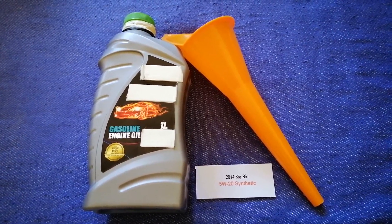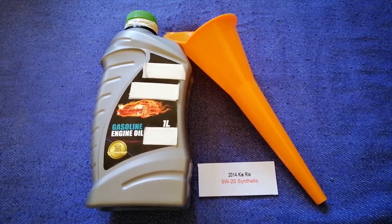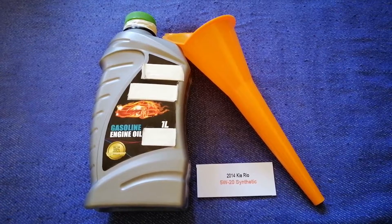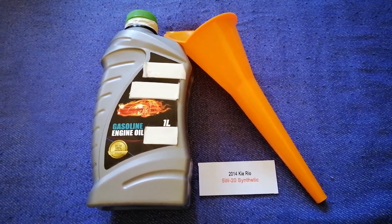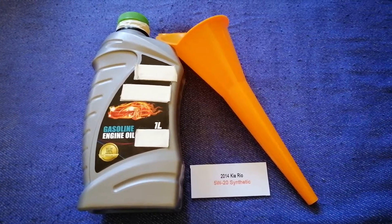The oil type for the 2014 Kia Rio is 5W-20 Synthetic. This oil type is only the manufacturer's recommended oil type.